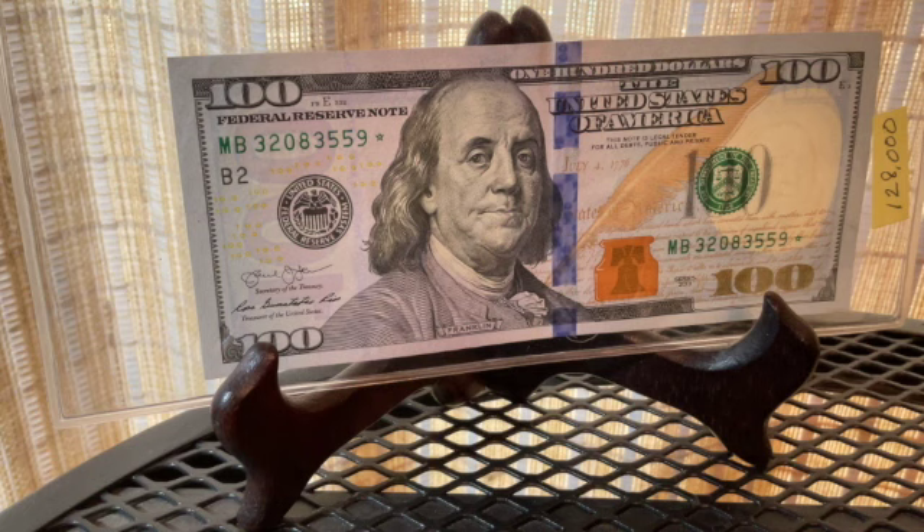That's my collection of low print run denominations. Thanks for watching — subscribe and check out my other videos. Thank you, bye.